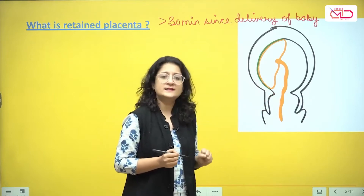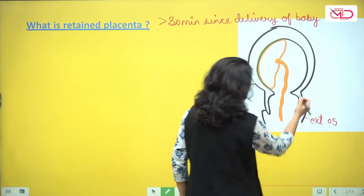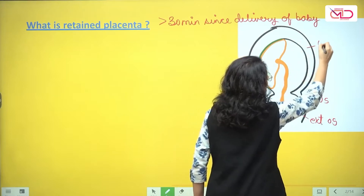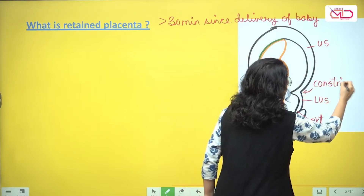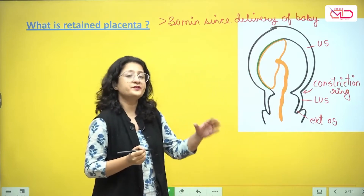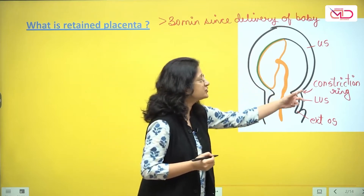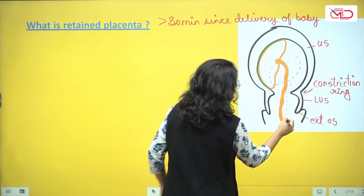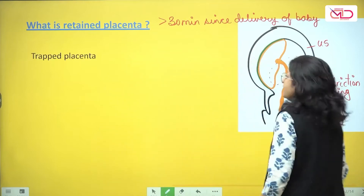Now why is the placenta still inside? If we look here — this is the external os, this is the lower uterine segment, this is the upper uterine segment — and here you can see there is a constriction ring. This constriction ring can form because of incoordinated uterine contractions during labor. So the baby managed to deliver, but the constriction ring is there. The placenta has separated but is just trapped inside and has not been able to expel. So it could be a trapped placenta.